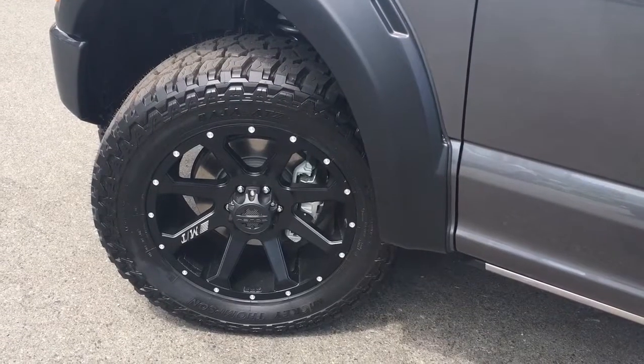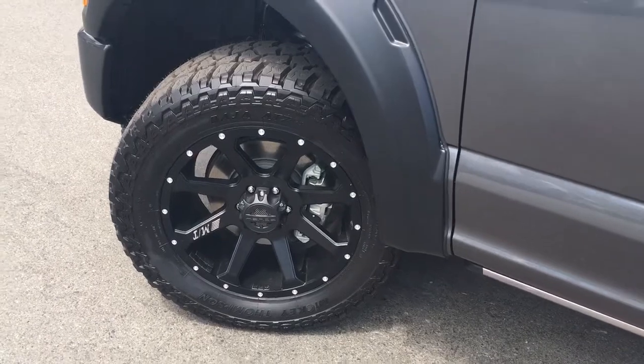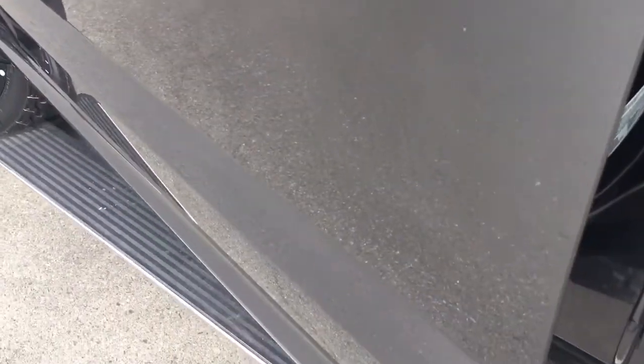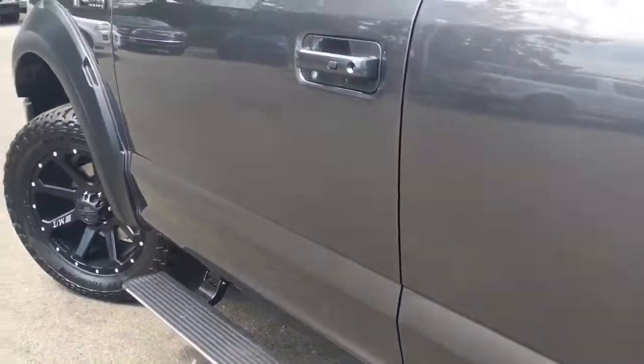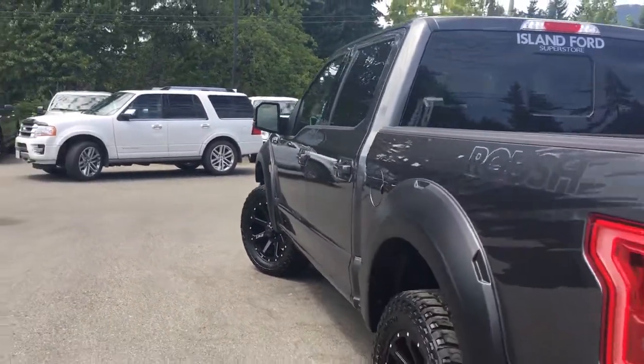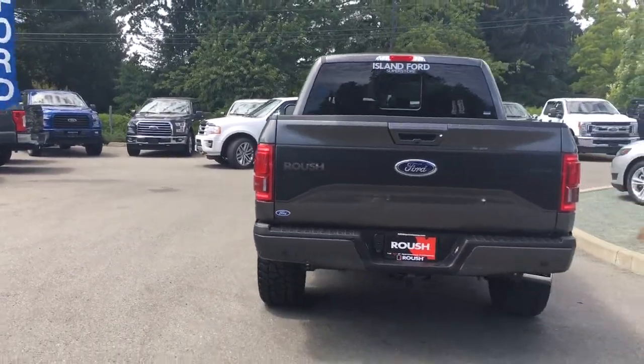The 20-inch Mickey Thompson Baja wheels, Fox Performance Series suspension, power-deployed running boards, body-coloured door handle with intelligent access, a keyless entry keypad, driver's-side capless easy-fuel gas filler and Roush splash graphics.